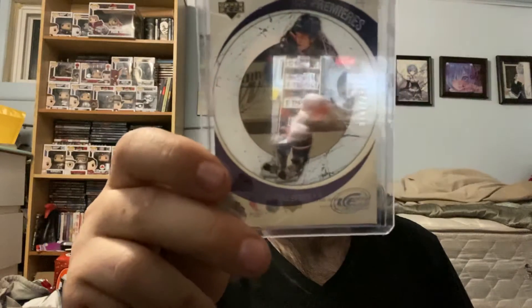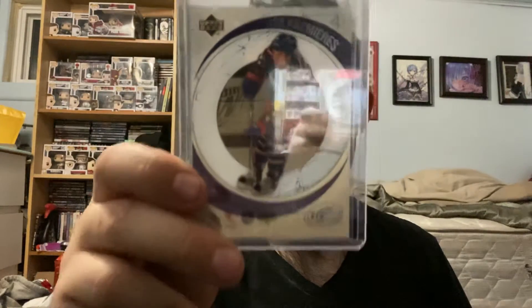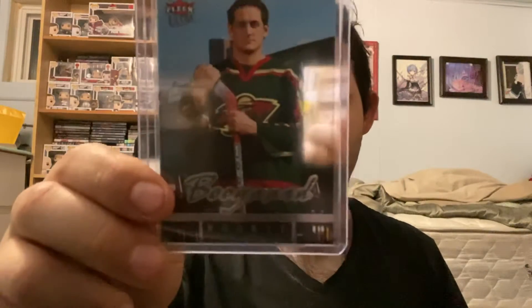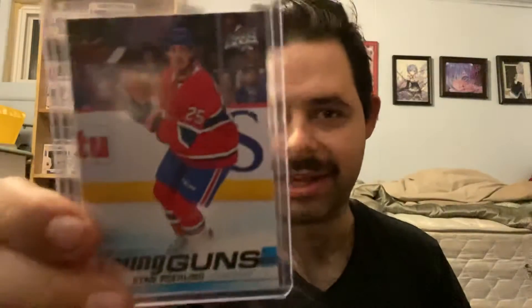For the Columbus Blue Jackets, we have an Ole-Christian Tolefsen Ice rookie out of 2999. For the Minnesota Wild, we have a Derek Boogaard Fleer rookie. For the Montreal Canadiens, we have a Ryan Paling Young Guns.